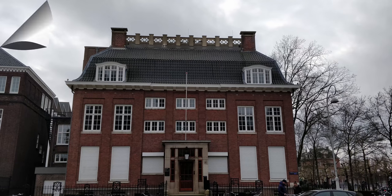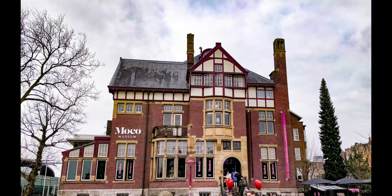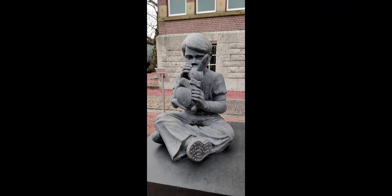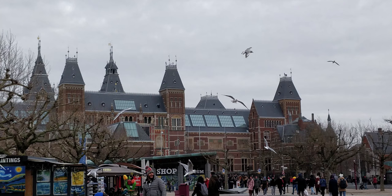There is also the Diamond Museum, and you can do some shopping at the PC Hooftstraat or Van Baerlestraat — I hope I'm pronouncing all these names correctly. As of now, we have only visited the Moco Museum; unfortunately we did not have enough time to see the whole of the Rijksmuseum, and the tickets for the Van Gogh Museum were already sold out.